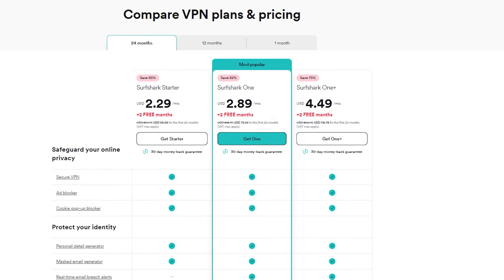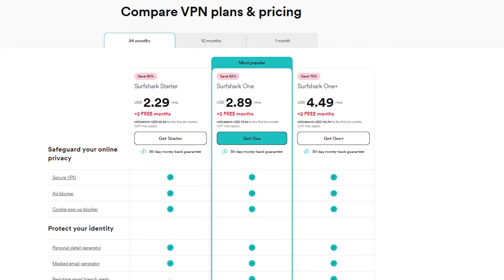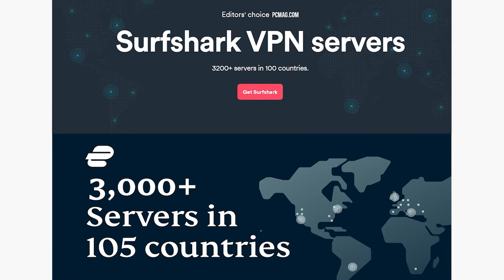For example, it's not quite as fast as ExpressVPN, but still very fast. If you compare servers, Surfshark has 1,700 whereas ExpressVPN has 3,000. Surfshark is in 63 countries whereas ExpressVPN is in 94 countries. So you can see some of the difference there, and that's some of the trade-off you get with the savings of going with Surfshark.